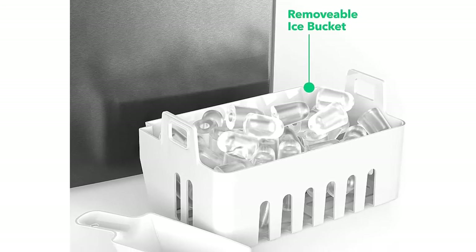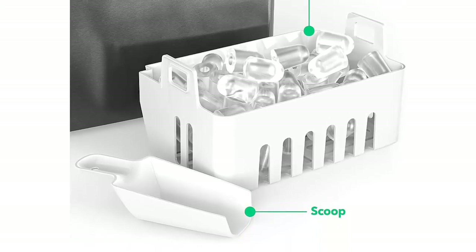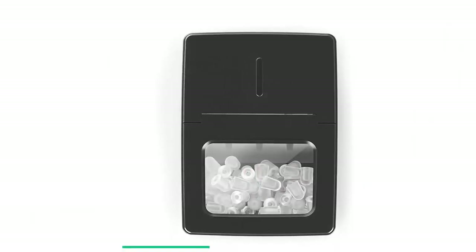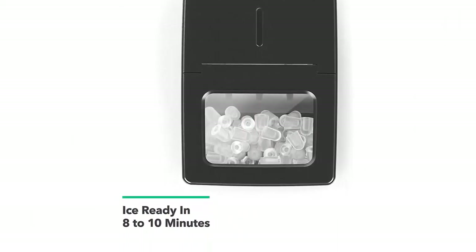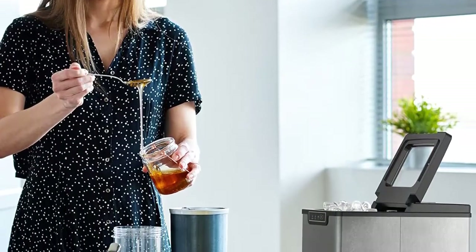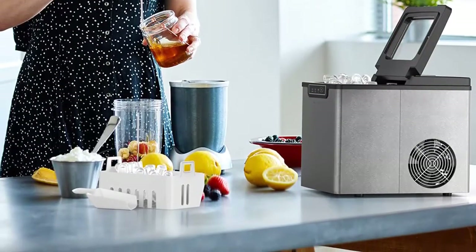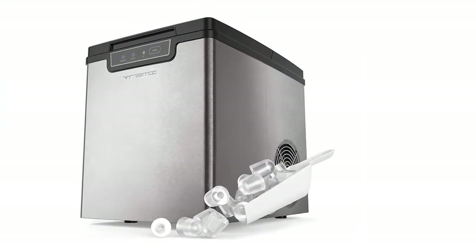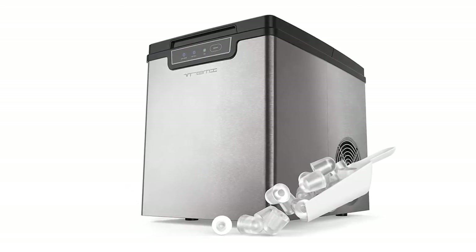Compact with killer design — measures 9.5 x 12 x 13.5 inches and fits nicely on most countertops, with a 2.2-liter water reservoir that recycles water from melted ice to produce more cubes. Runs at an energy-efficient 120 watts with a quiet cooling compressor. Helpful warning lights alert you when it needs a refill, and the machine automatically shuts off when its basket is full. Comes with a cute little serving scoop. No complex installation — just position it upright and let the coolant settle for 24 hours before first-time use.